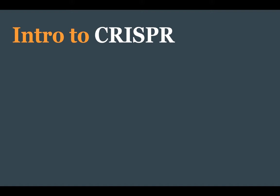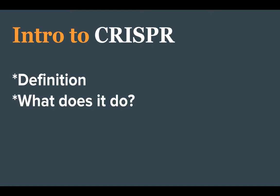Intro to CRISPR. The official definition of CRISPR is Clustered Regularly Interspaced Short Palindromic Repeats. But that's really confusing. The general idea of CRISPR, and maybe a little bit more specific to this topic, is genome editing and gene or nucleotide tracing.